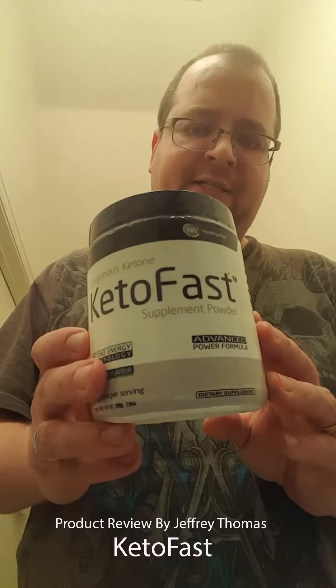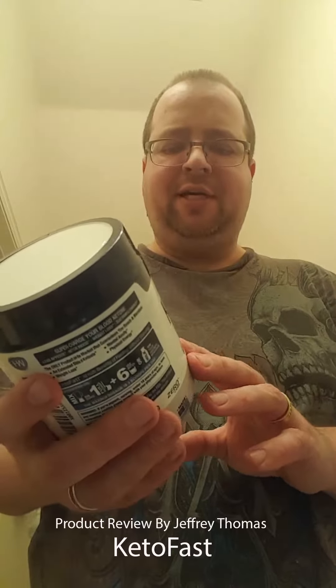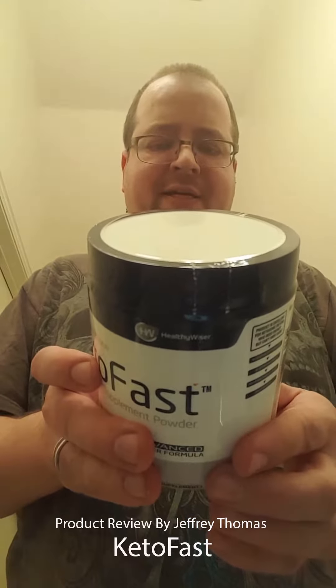Hey YouTubers, today I have for you a product called Keto Fast. It is a lemon lime flavored ketone energy supplement that helps you with an extended state of ketosis, weight loss, mental acuity, and physical energy.